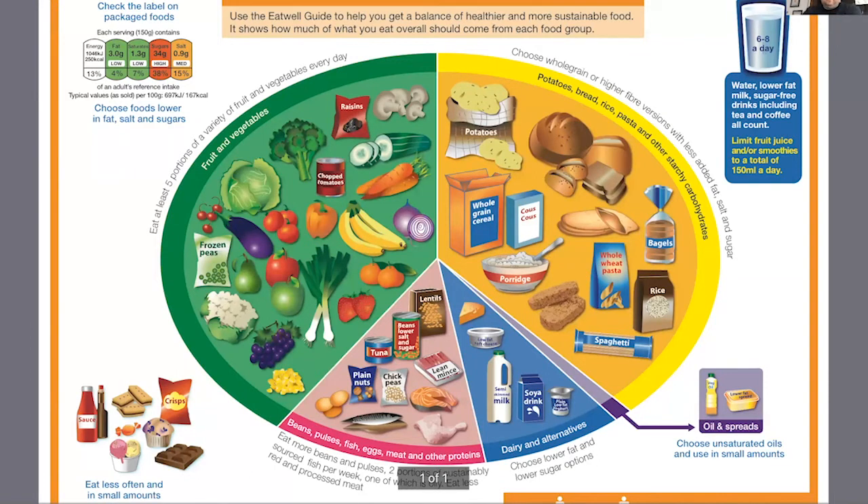On the screen is the Eat Well Guide from the NHS — it's freely available and you can search for it yourself and download a copy. The Eat Well Guide is designed to show you how much of each food group you should have in your day.